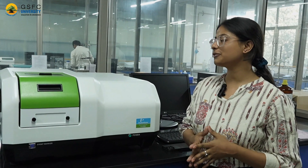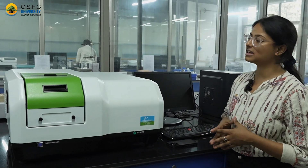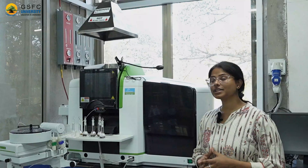This is our fluorescence spectrophotometer. It is used to study detailed structure as well as conformational information about molecules and complex systems.